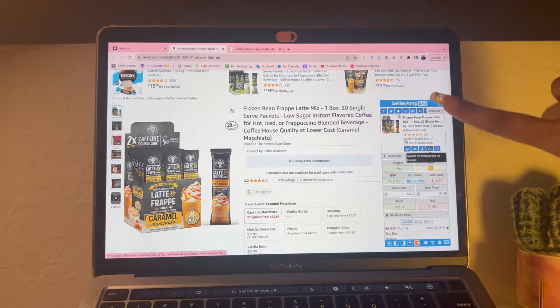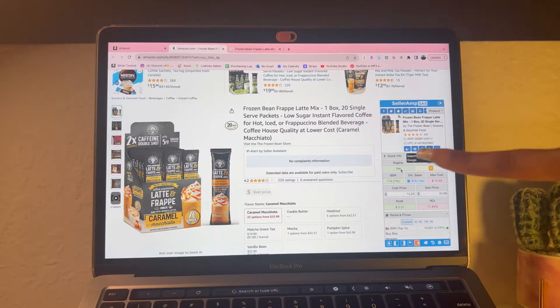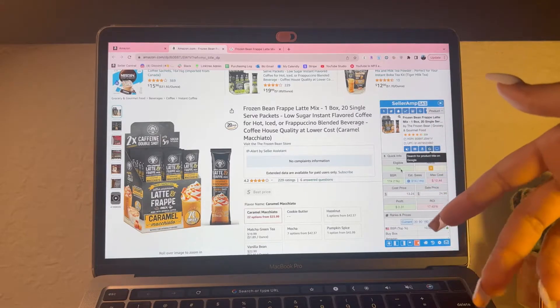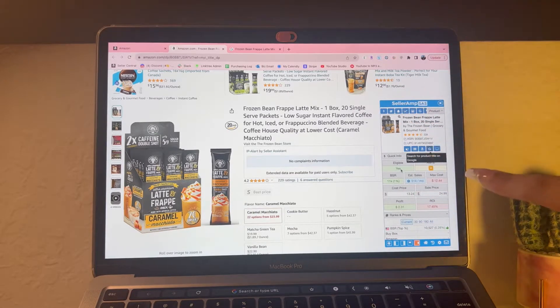Here is the Seller Amp software. You want to make sure to check that you're eligible to sell - I am ungated in grocery, so I'm able to sell this item. Once you get ungated in the full grocery category, you'll be able to sell most grocery and gourmet food items, beverages, anything in that Amazon category. Next thing you're going to want to look at is the BSR, which is called the Best Sellers Rank.